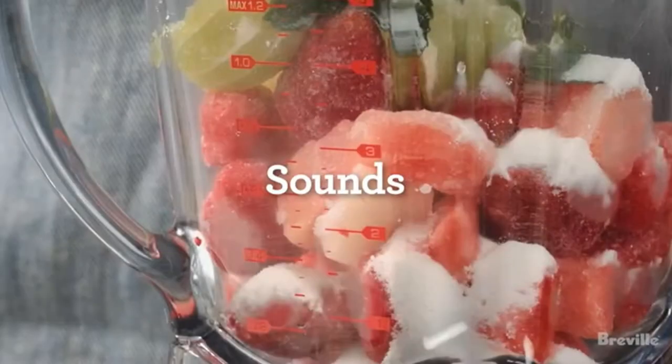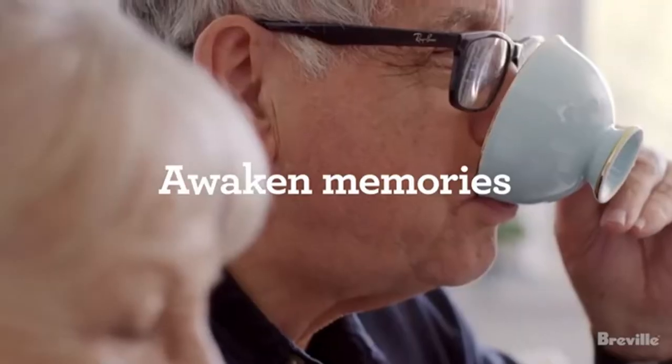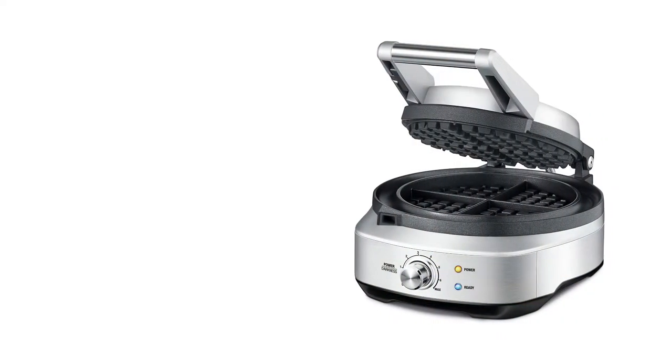thickness, and doneness, except when using extra thick batters. This unit delivers consistently cooked waffles — our testers never experienced undercooked or raw sections of waffles.